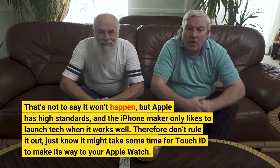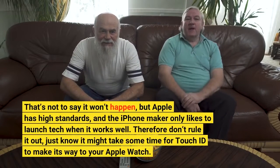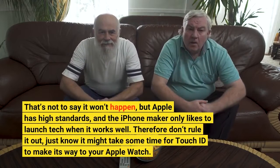That's not to say it won't happen, but Apple has high standards, and the iPhone maker only likes to launch tech when it works well. Therefore don't rule it out, just know it might take some time for Touch ID to make its way to your Apple Watch.